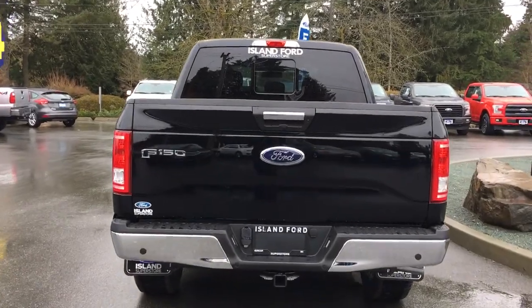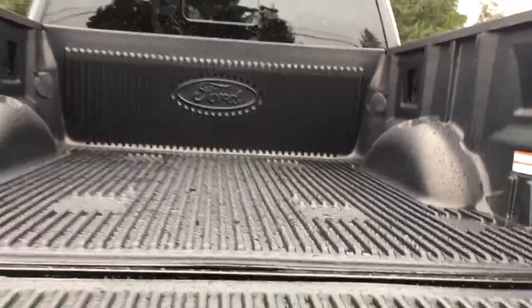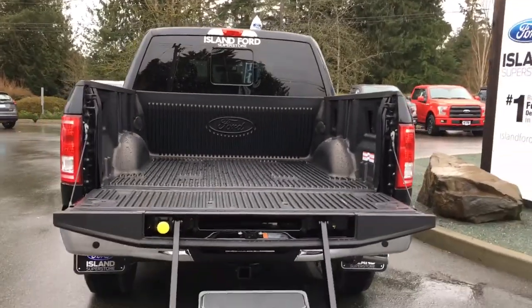Your backup camera is just below the handle. When we open up the box, we're going to notice inside that it's nicely lined. You have tie-downs in all four corners, as well as box link, and a nice tailgate step.